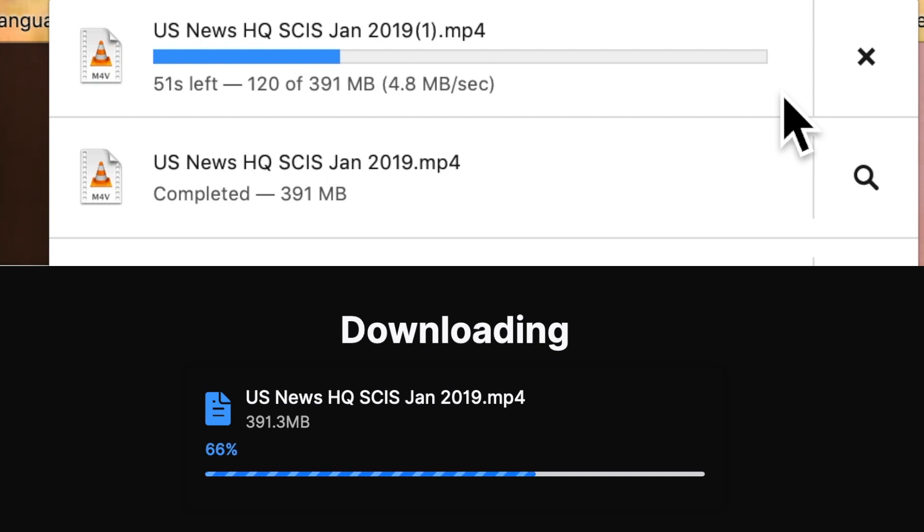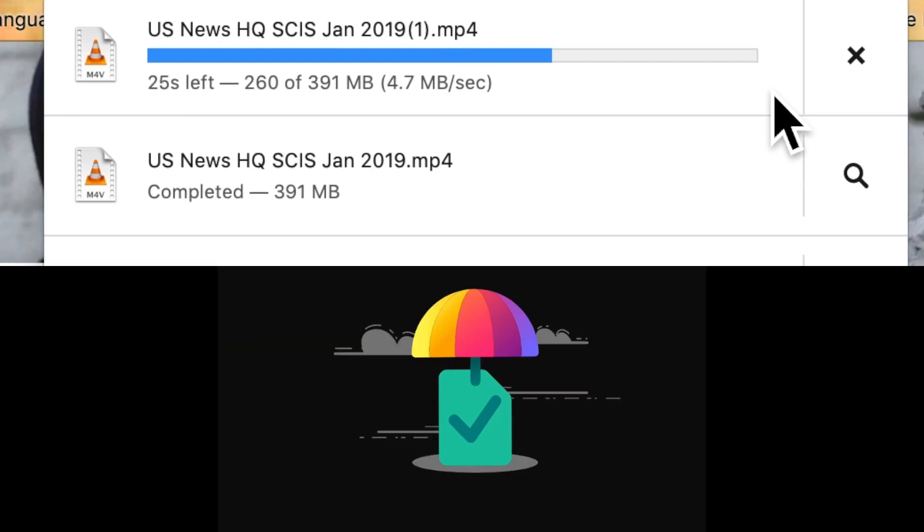Come on, Firefox Send — you've got it! Nearly there. It's not a biased review. Well done, Firefox Send, you've got it over WeTransfer. Unlucky WeTransfer, but you had the upload.